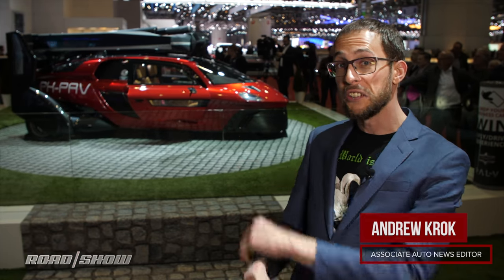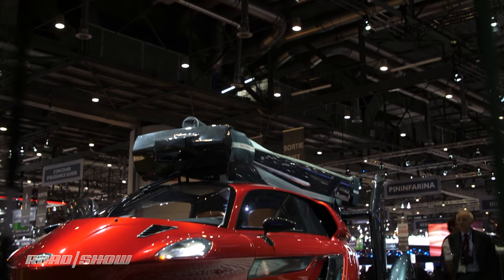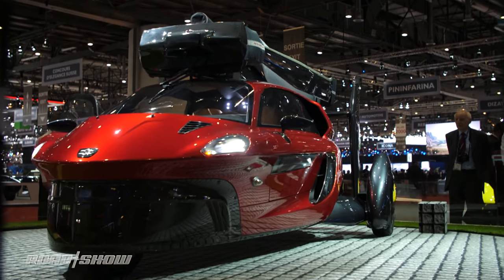Detroit's potholes are so bad that sometimes I wish I could just take flight and stop my wheels from shattering into a million pieces. Well, that might be a possibility in the near future if PAL-V has its way.